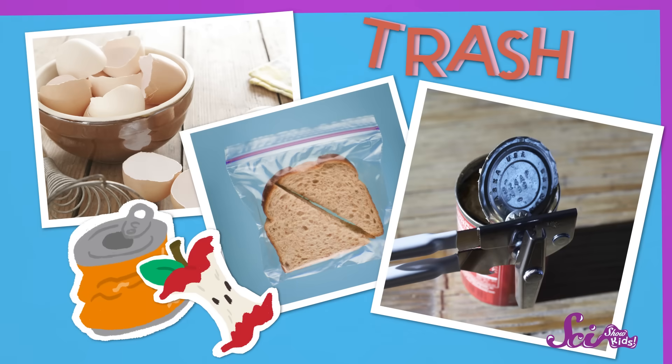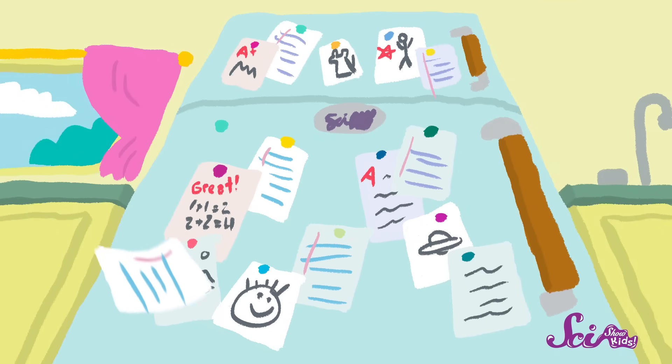You probably don't spend much time thinking about trash, at least not until it starts to smell and it's time to take it out. But we all make trash every day, like the eggshells left over from breakfast, or the plastic bag from your lunch, or metal cans that your mom or dad might open up at dinner time. Plus, we bring a lot of papers home from school, and they don't all fit on the refrigerator. We usually throw a lot of this trash or waste into the garbage can, but did you ever wonder what happens to all this waste?